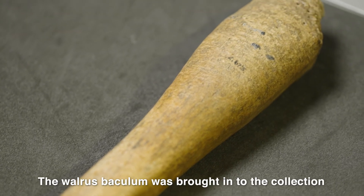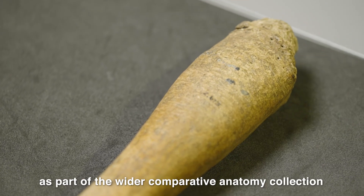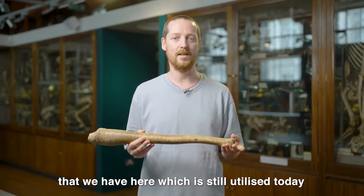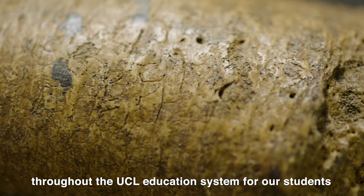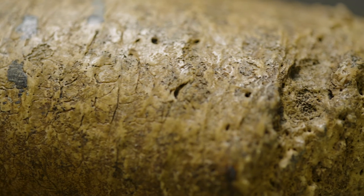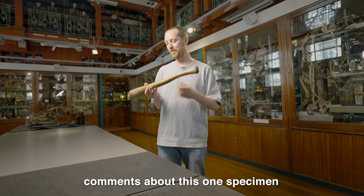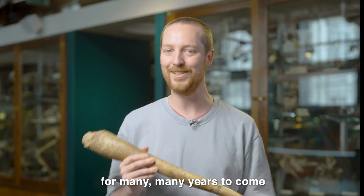The walrus baculum was brought into the collection as part of the wider comparative anatomy collection that we have here, which is still utilised today throughout the UCL education system for our students. Hopefully we get to have a lot more fun and interesting comments about this one specimen for many, many years to come.